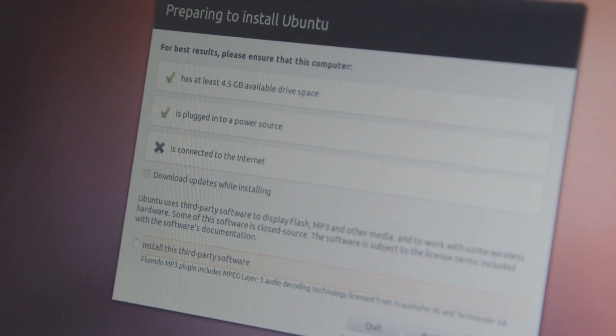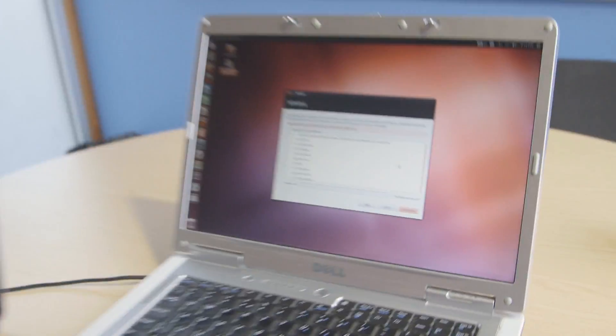We're not connected to the internet, so it won't download any updates, but it will install what's on the disk. So we're going to kill Windows — we're completely wiping it and replacing it with Ubuntu, but this is taking a while.